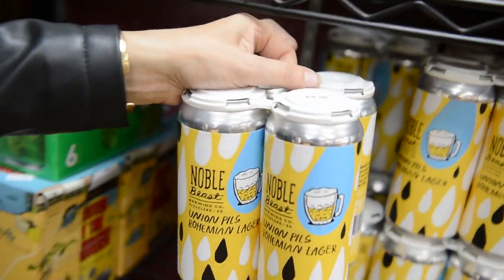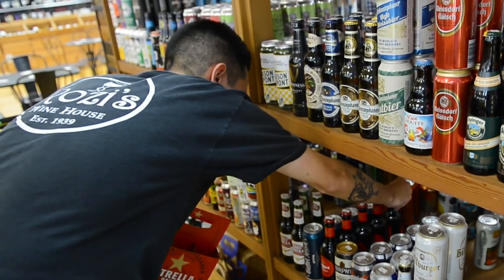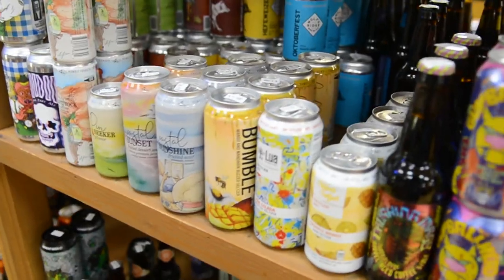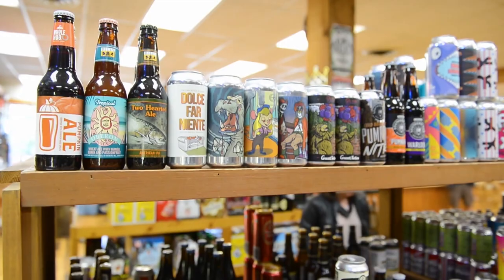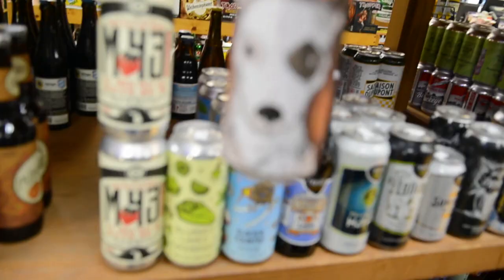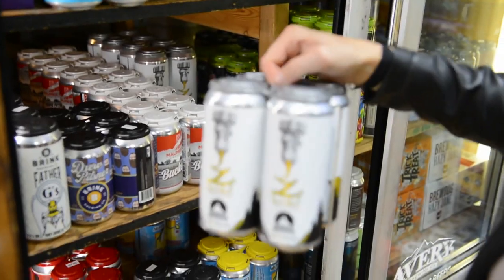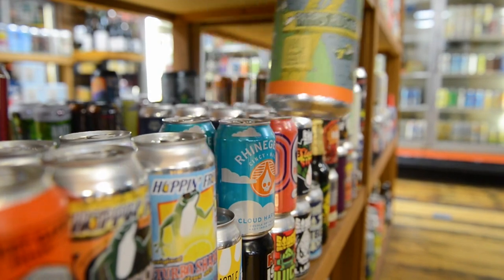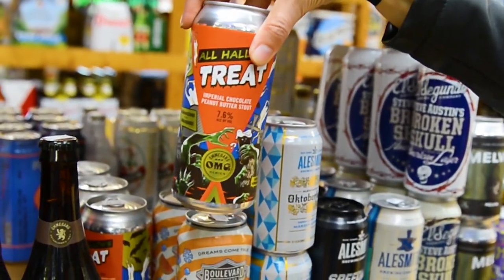There are a lot of beers on the shelves these days, so you've got to have something that's going to catch people's eye. When I want to buy a beer, I want to make sure it's a good label, a good name, and the beer is good. Beer can illustration is kind of open-ended — it's kind of like a movie poster. It just feels like I get to be more creative. People collect beer cans; they'll reach out asking how they can get a specific can.